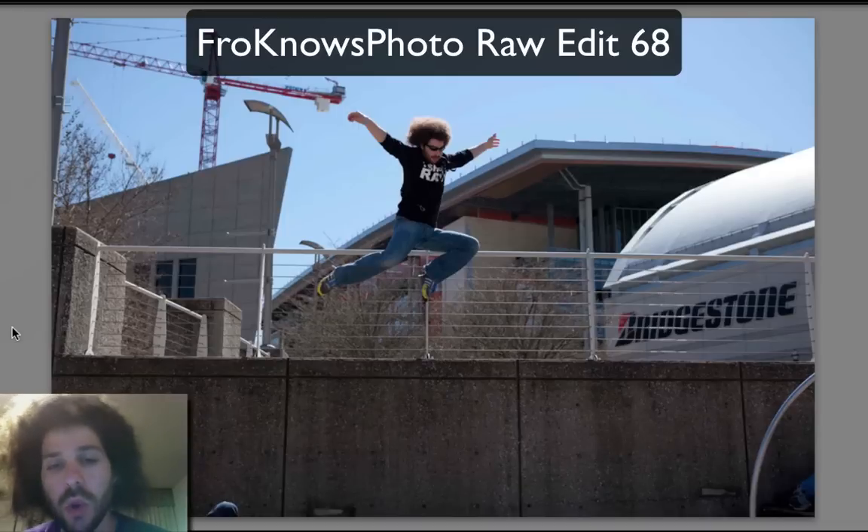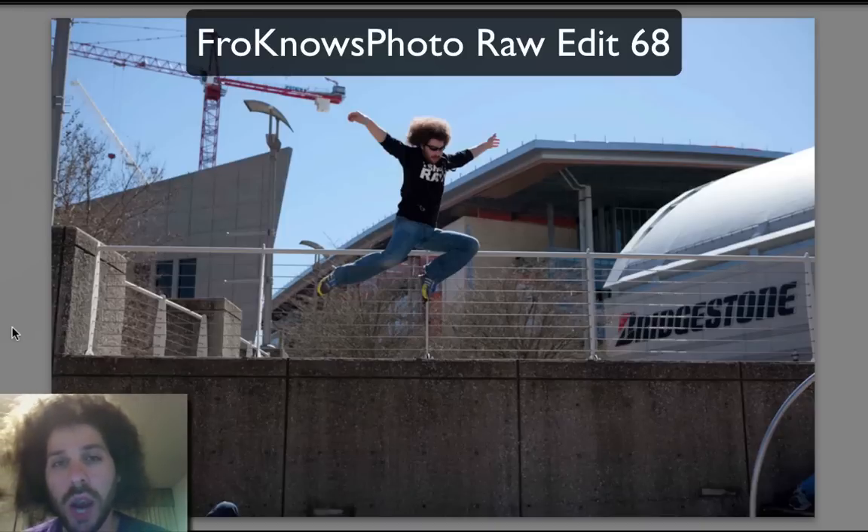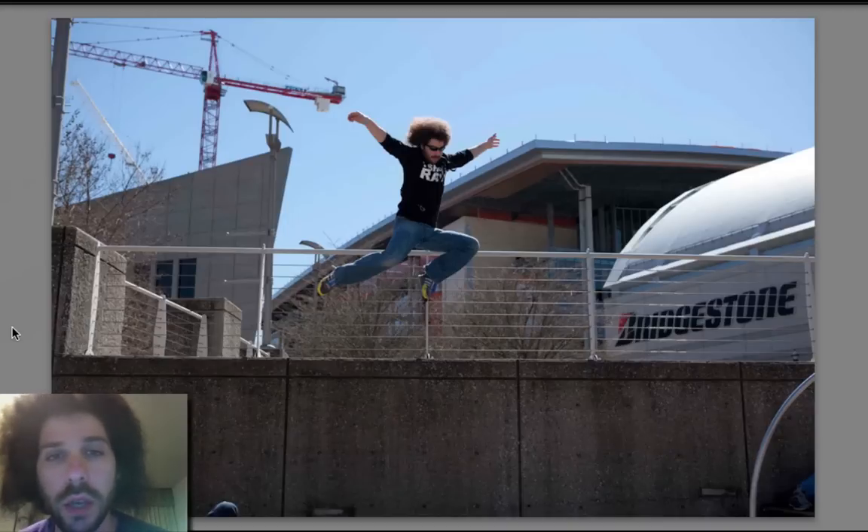And that's about it. I'll follow up with Raw 67 at some point during the week with my edit, Adam's edit, and all of your edits. But until then, you can download this file in the forum, and I will see you sometime soon. Jared Polin, FroKnowsPhoto.com.